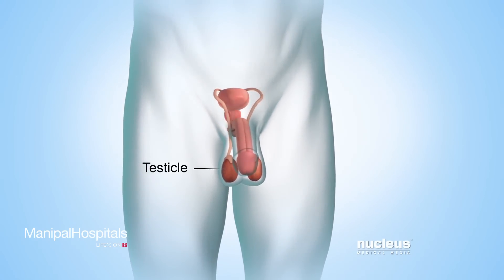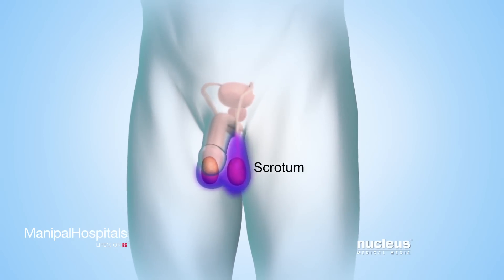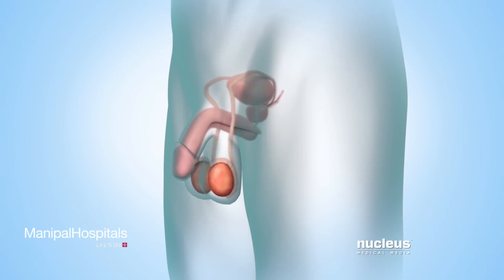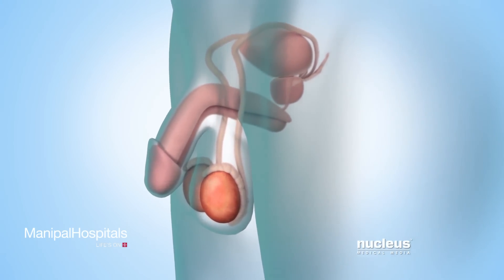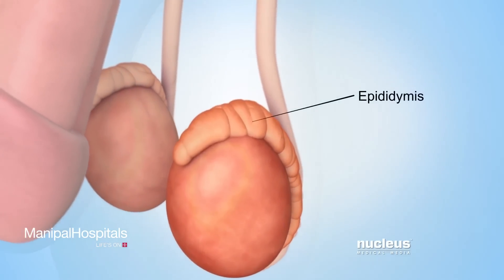also known as testes, which are two glands in a pouch of skin called the scrotum. The testicles normally produce and store reproductive cells called sperm. The scrotum is outside the body, which keeps the testicles cool enough to make sperm. Connected to each testicle is a mass of coiled tubes called the epididymis.